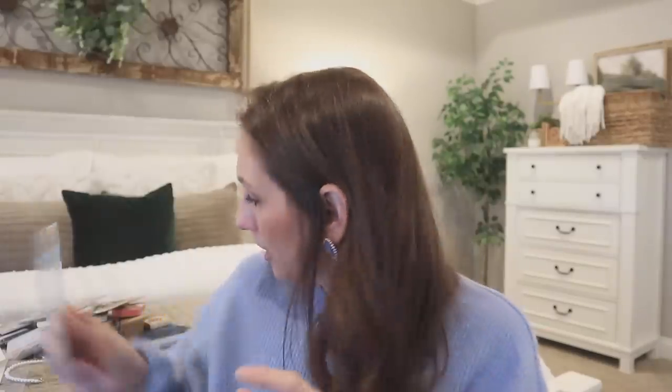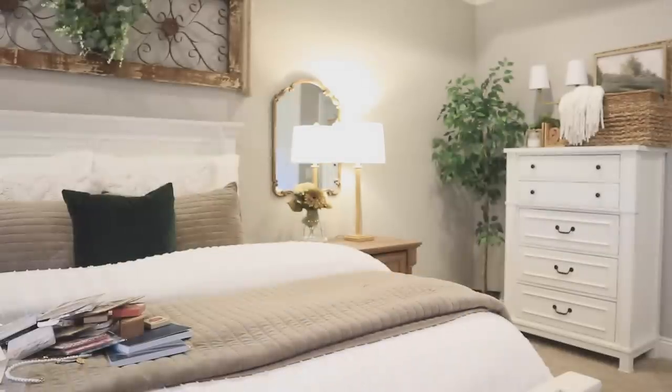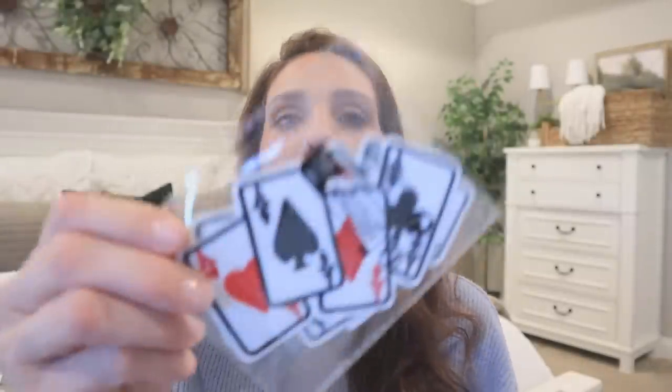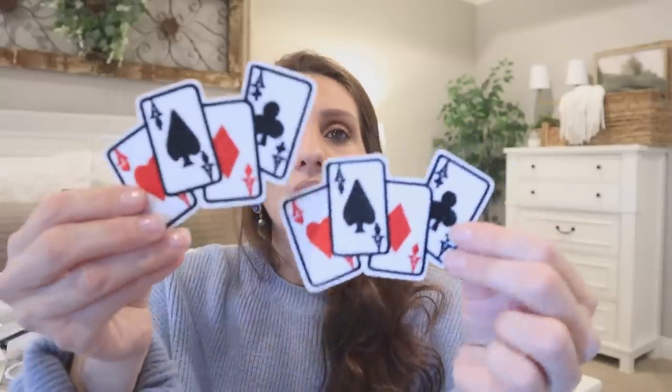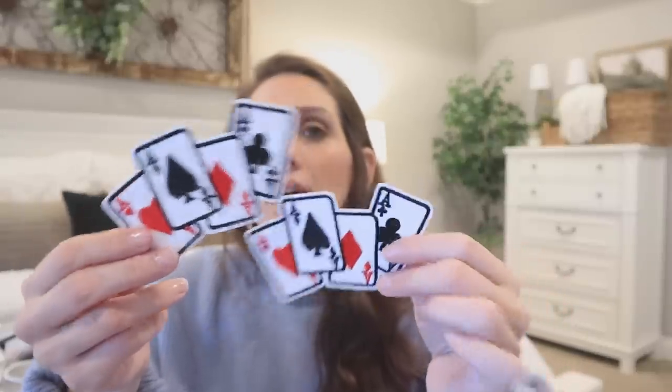The last thing, which is pretty random, is this deck of cards with an embroidered patch. You only get two in the pack, but I was definitely thinking about journaling with this — it made me think of Alice in Wonderland. And that's it for today's haul! I hope you guys enjoyed it; if you did please give this video a big thumbs up and I'll see you next time.